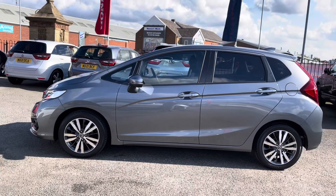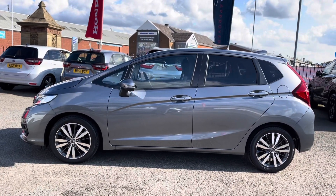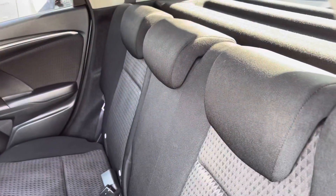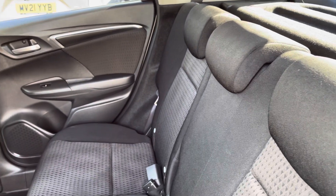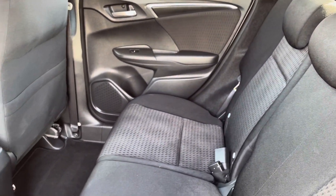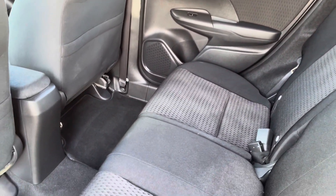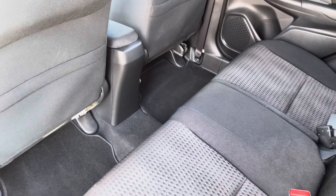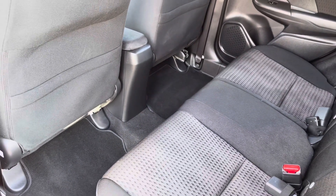You do also have your rear privacy glass for those travelling passengers. And if we take a closer look into your rear interior, it is a full charcoal cloth finish so it is extremely comfortable for all three passengers. With plenty of leg space below, you do have your behind-seat storage pockets on both sides, and it has been exceptionally well maintained throughout.